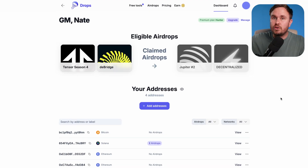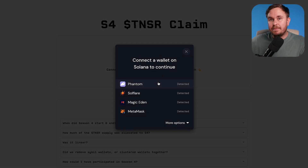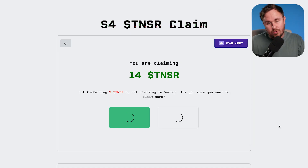Now if you do subscribe, you can go to your profile and it tells you what airdrops you can then claim. Then you can go through to the claim site, claim it, and get your hard-earned airdrop.